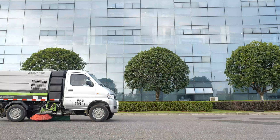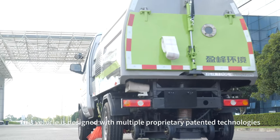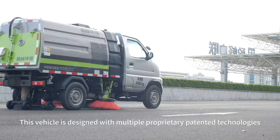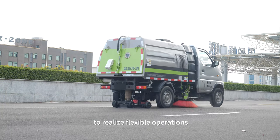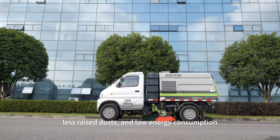The vehicle addresses narrow operating scenarios including community roads, squares, and sidewalks. It is designed with multiple proprietary patented technologies to realize flexible operations, high sweeping speed, less raised dust, and low energy consumption.